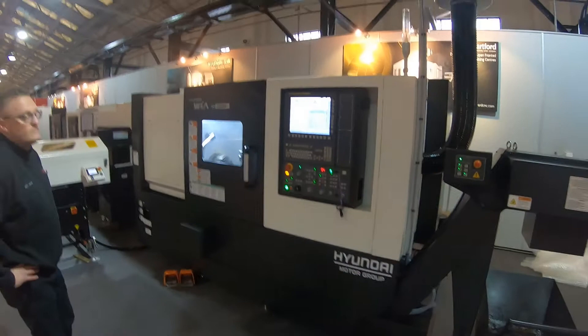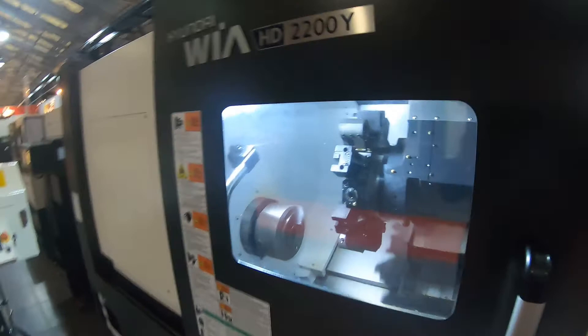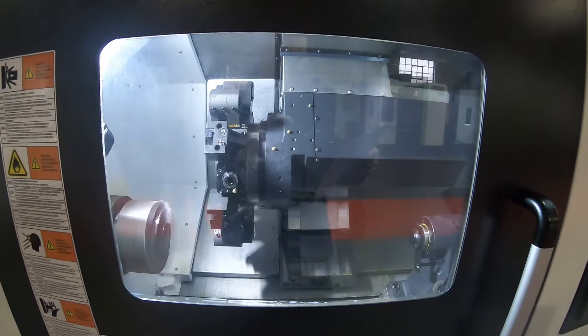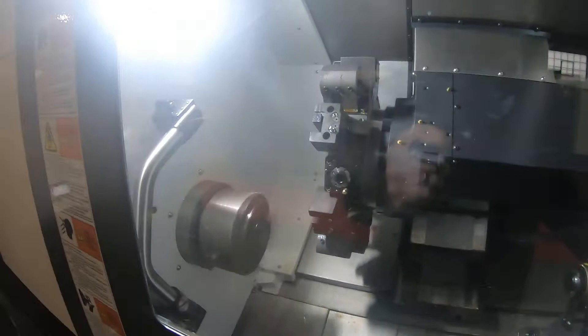Here we're looking at the Hyundai Weir HD series, specifically the HD 2200Y, which we're dry cycling at the present time. This is a box guideway machine with a 30-degree slant one-piece bed structure with high rigidity. It's a multi-tasking machine with a wedge-type Y-axis and BMT 55P turret. All machines come fully loaded with tool holders on the turret — both static and driven tools. We also have a programmable tailstock and an eight-inch chuck.